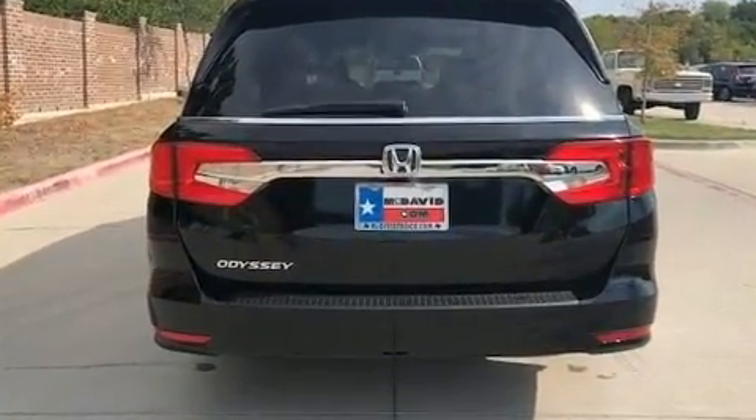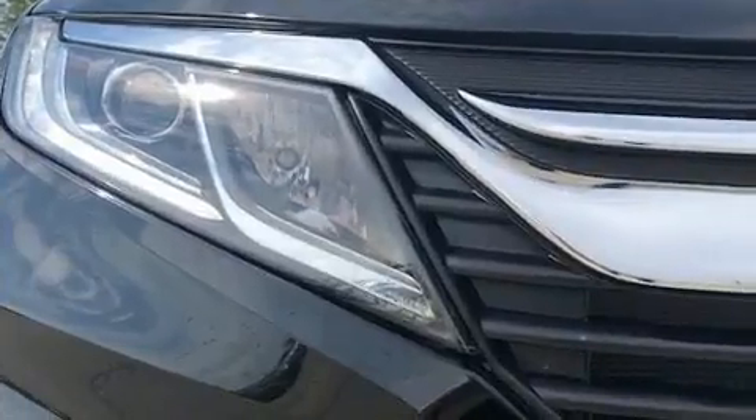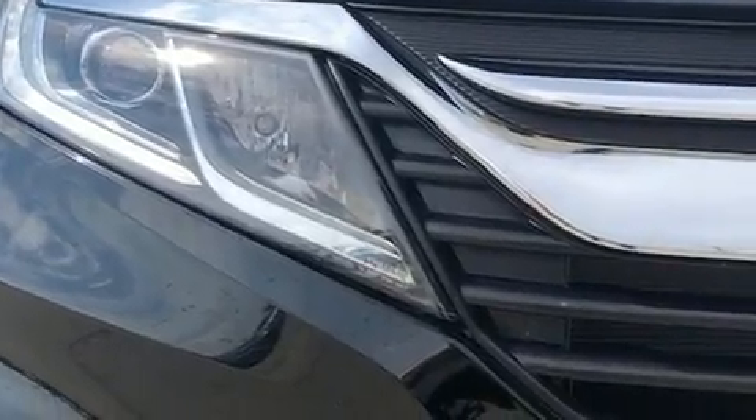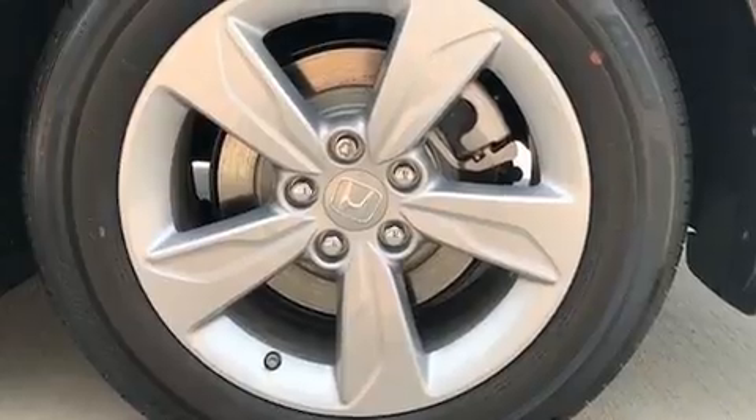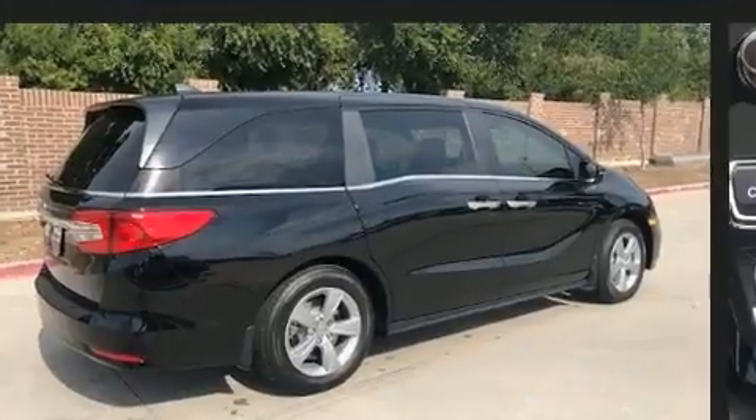It provides features such as front and rear reading lights, front dual-zone air conditioning, front fog lights, a power liftgate, and seat memory. For drivers who enjoy the natural environment, a power moonroof allows an infusion of fresh air.